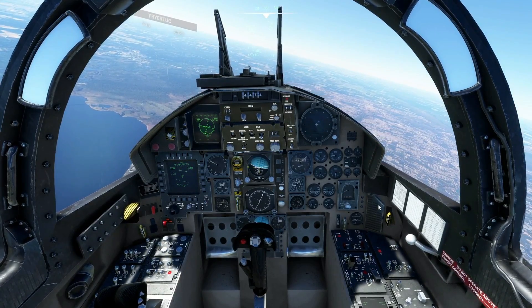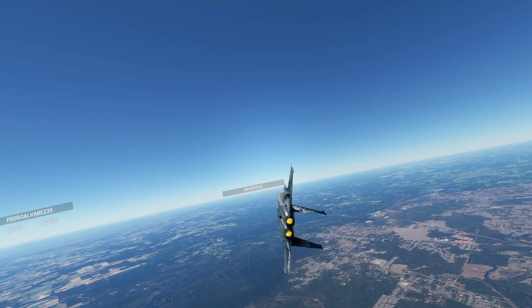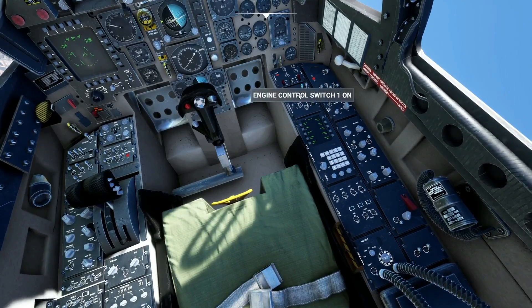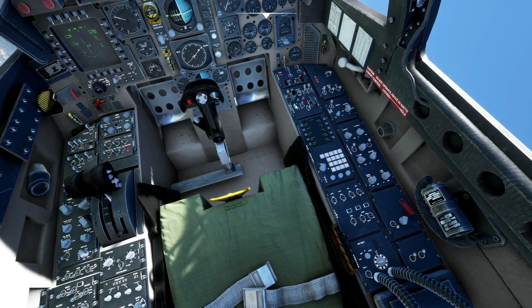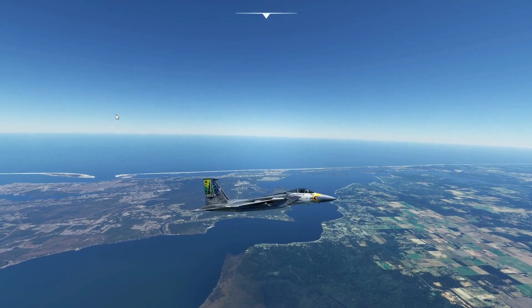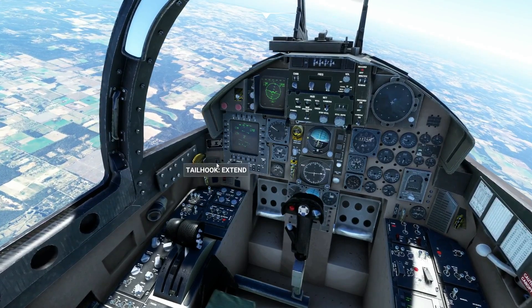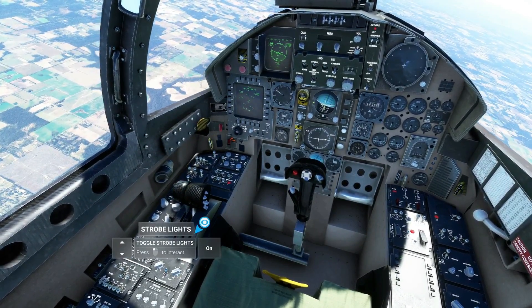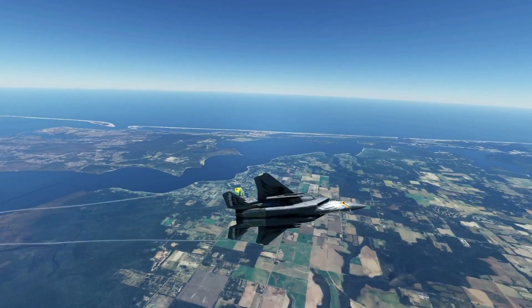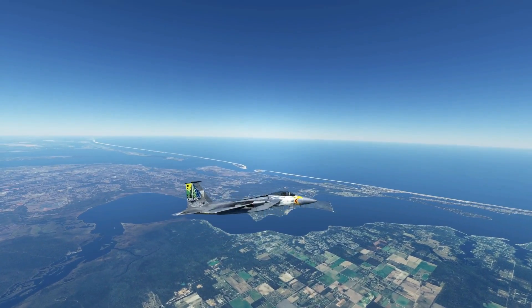If y'all were not sure if this plane was worth that 50 bucks — now it is definitely worth it. This is probably our most realistic fighter jet we have. Can't wait to get to learn all of this. We're just buzzing over my house and stuff. Eagle 75, Pensacola approach, 12,100 feet. Eagle 75 Pensacola approach altimeter 29.92, continue as planned.